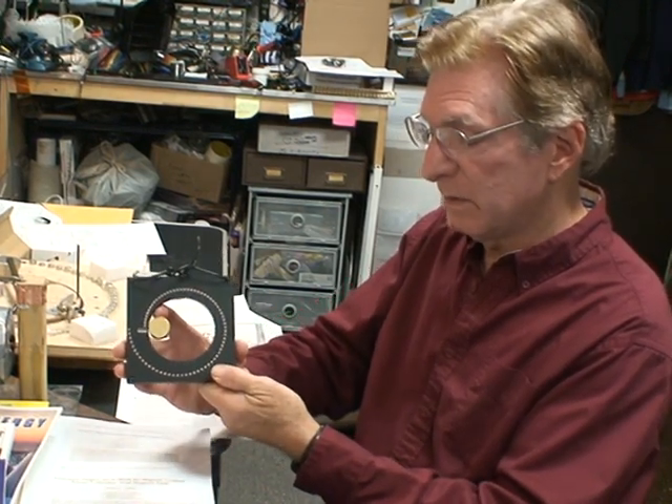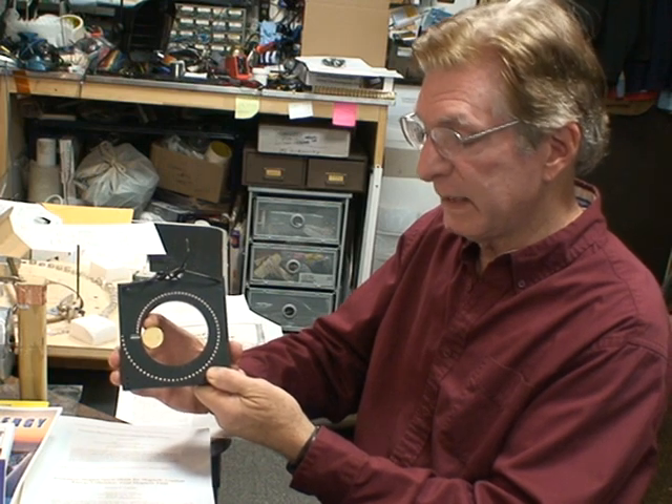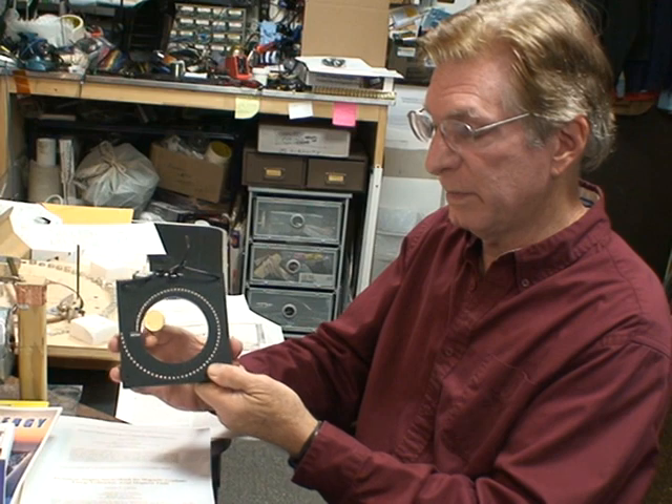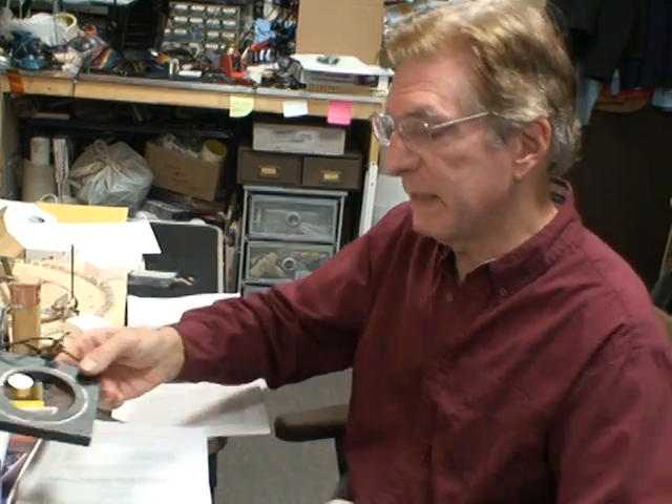This is a small demo showing a neodymium magnet in the center, and as I push it just slightly past the commutation point with my finger, 90% of the cycle is powered by permanent magnets.